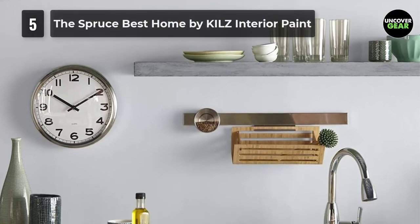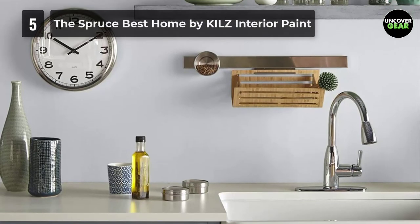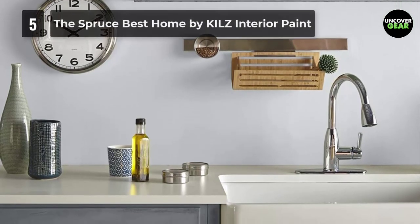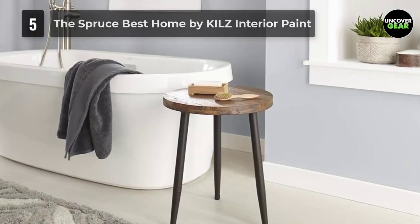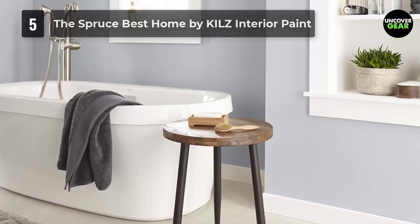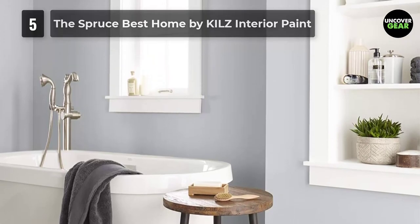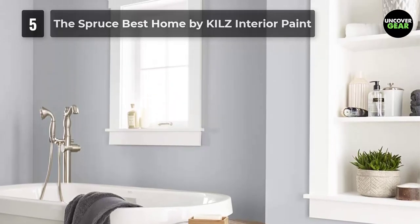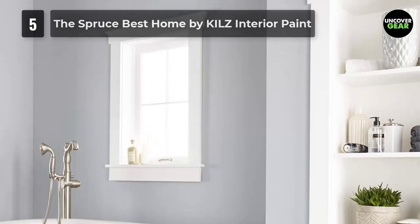Ideal for hallways, kitchens, bathrooms, trim, and even interior furniture and cabinetry. Provides excellent coverage and is great for touch-ups. Dry paint film is mildew-resistant. Cleans up easily with soap and water. Dries to the touch in 1 hour, re-coat after 2 hours. Manufactured by the makers of the Kilz brand and backed by a Lifetime Limited warranty.